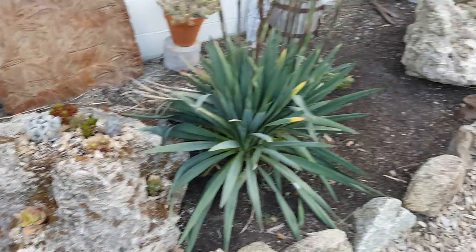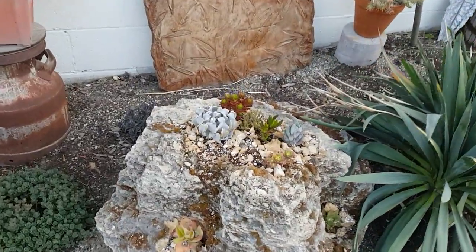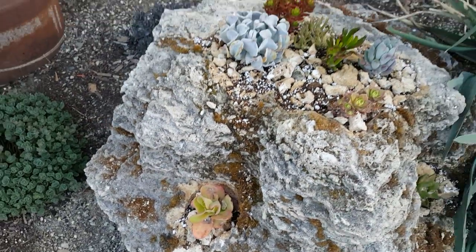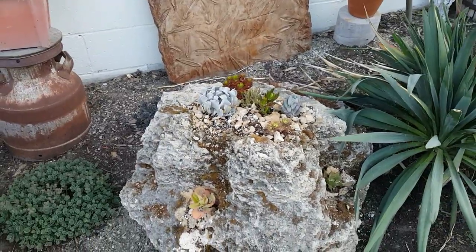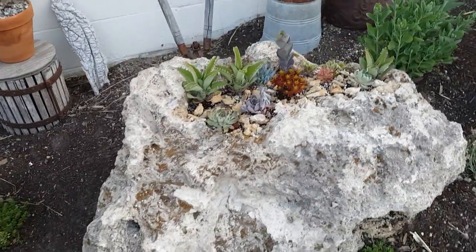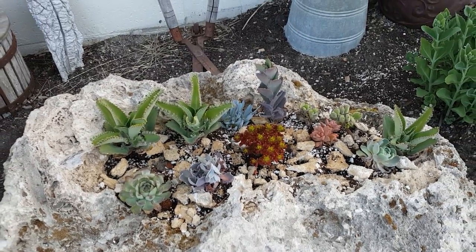So these tufa stones — I got these three large tufa stones and I've chiseled them out and actually planted inside of the stone. They're pretty cool, they're really porous. You can pour water on here and it'll just run right through the rock. It's a kind of interesting living rock idea. These were just put in a couple weeks back so by the end of the summer they should be quite big.